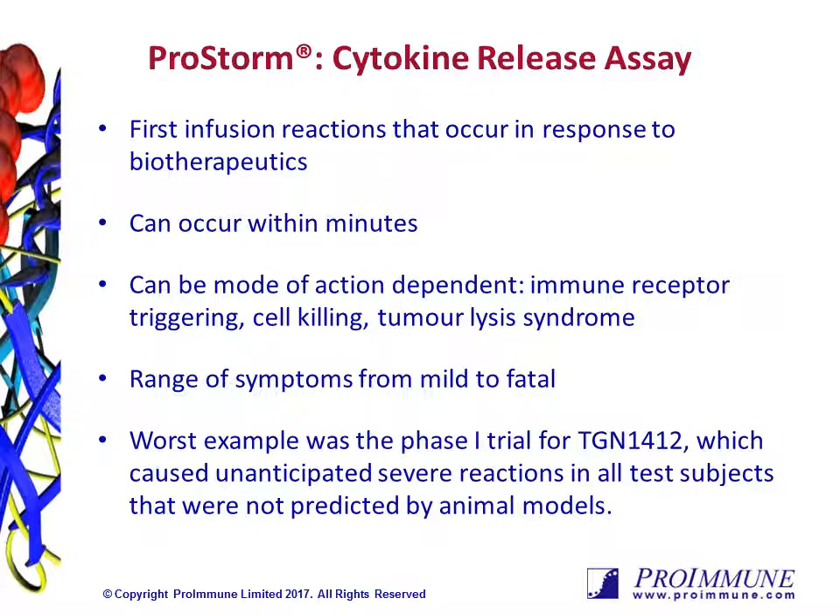When biotherapeutics are administered, first infusion reactions can rapidly occur as part of the innate immune response. The reasons for initiating such a response are broad, but include immune receptor triggering and tumour lysis syndrome, such as when cytotoxic drugs are given to target tumour cells. Such a rapid release and production of cytokines into the blood is sometimes referred to as cytokine storm, and the consequences can be fatal.